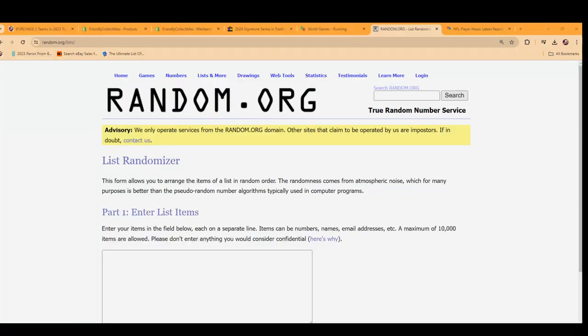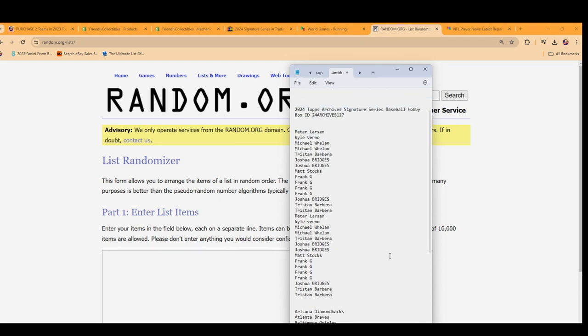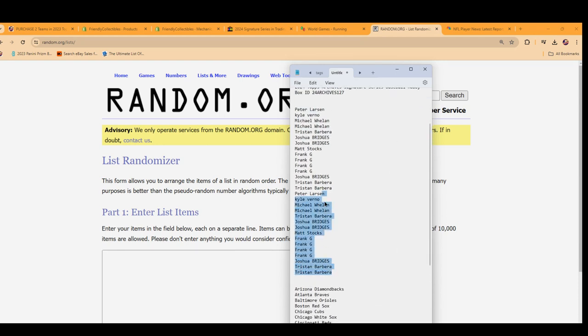We're going to start the random and we're just going to random the owner name seven times. We're going to random the team seven times and then stack the lists up side by side. That's how you get your random teams in the break.